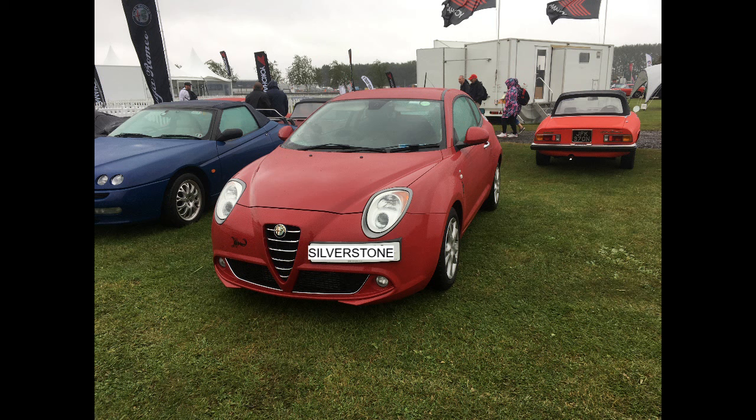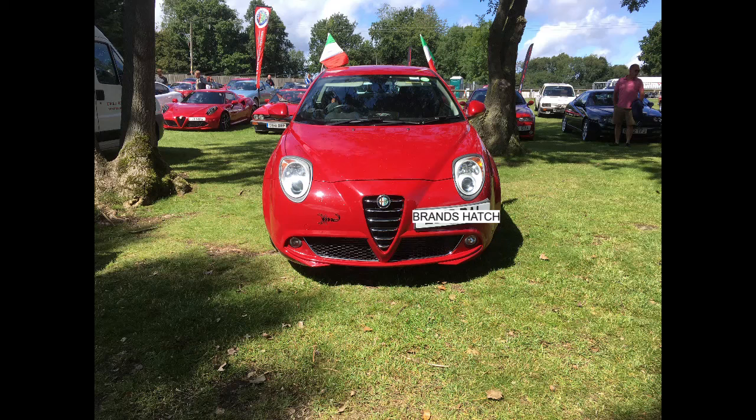Average MPG I'd tend to get around 40 miles to the gallon. There are three different driving modes via the DNA switch. D is for Dynamic, which is the sport mode — it stiffens everything up and increases performance. N is for Normal, so everything remains standard with no change. A is all-weather mode, designed for snow, ice and tricky conditions — it softens everything down and reduces the power.